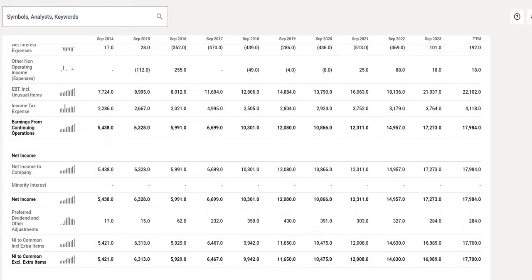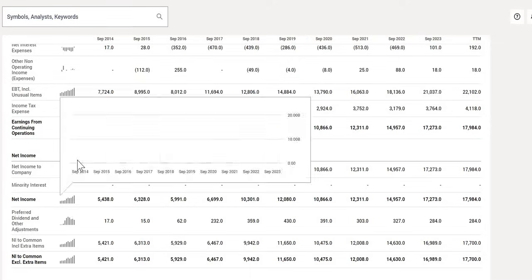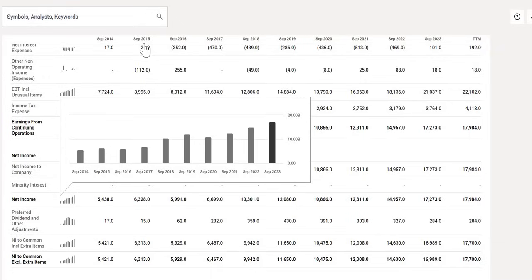Looking at the bottom line, the story to be told here is more than three times their top line growth — from $5 billion up to $17.3 billion in net income. A very similar story: not only are they increasing their top line revenue, but they are also increasing their bottom line net income. So that is very strong for this company.